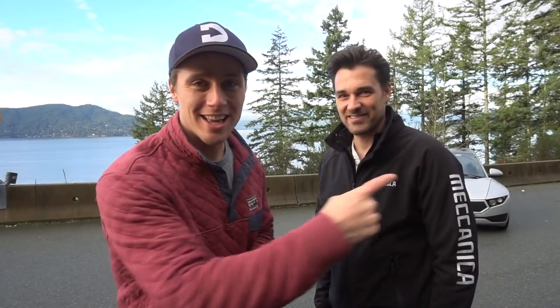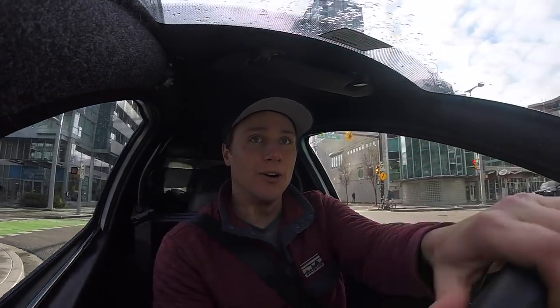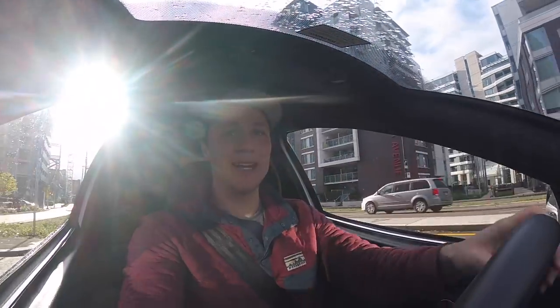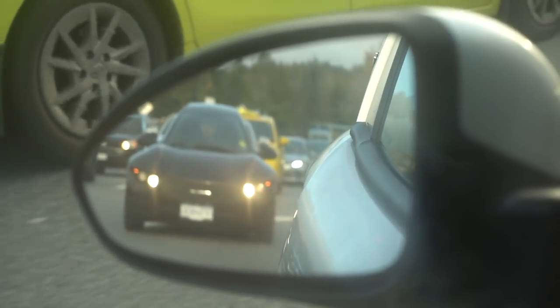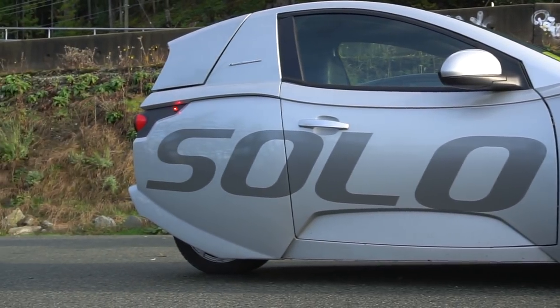This is Kristoff — Chris. And that in the background is the Electromechanica Solo. It's a spaceship. It's a one-person electric vehicle. It's called the Solo because there's only one seat, and three wheels.